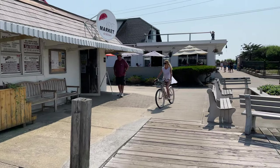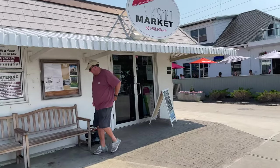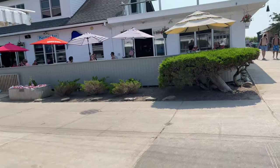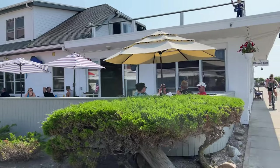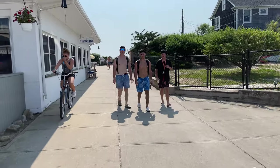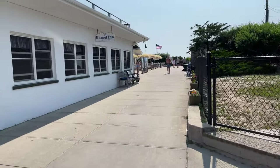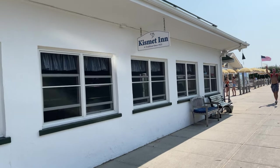Now when you are on Fire Island, getting essentials is not always the easiest thing. Here is Kismet Market. Most people try to bring everything they would like to have with them in big carts with wheels when they arrive, as there are no big box stores, but there are individual restaurants.